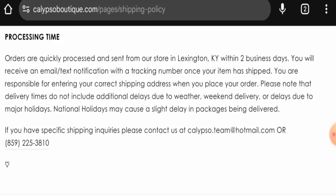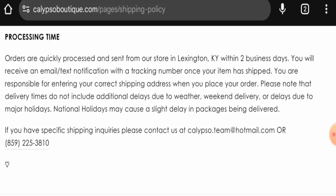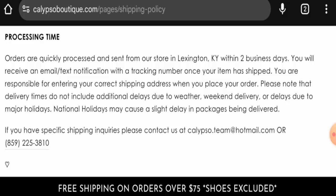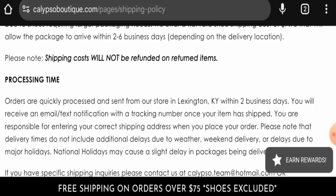Before going further, please like, share, and subscribe to our channel, and share your viewpoints in the comment section. Now we'll discuss the legitimacy factors to help you judge whether this website is legit or a scam. This website is protected by the HTTPS protocol and SSL integration to keep details and transactions safe, which is a good sign.